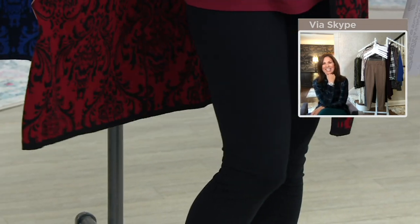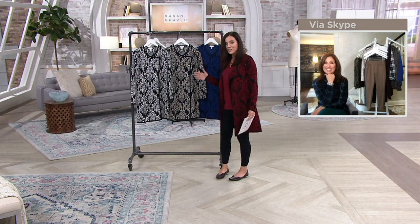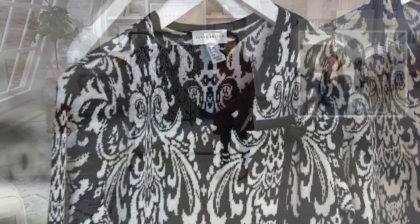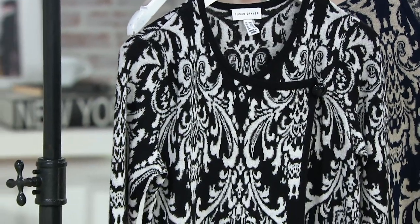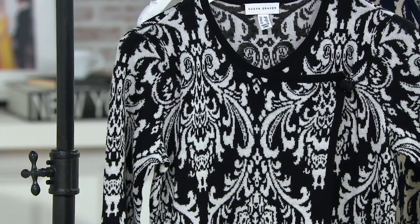You look gorgeous. I love it with the leggings — it gives you a lot of nice coverage. Let me take you through the colors. It was so popular last time Susan and I presented this, it was a very popular item in our show. It was $74, so grab it when it's under $45. We've actually sold out of some colors, so here's what we have left.